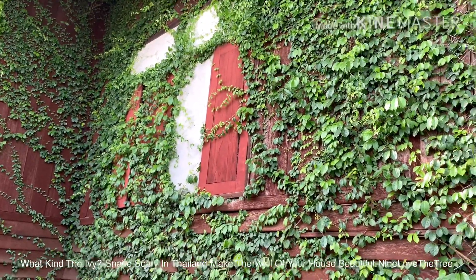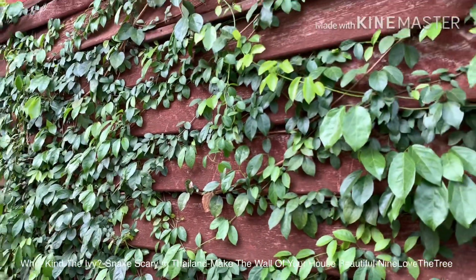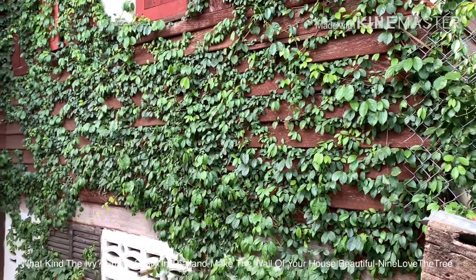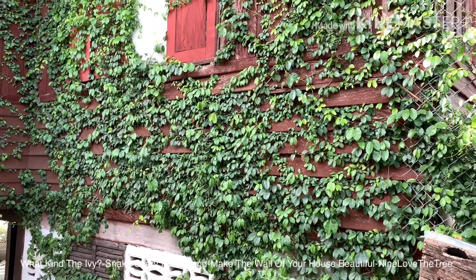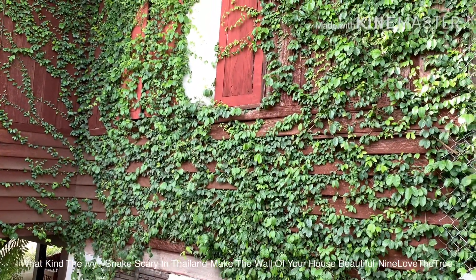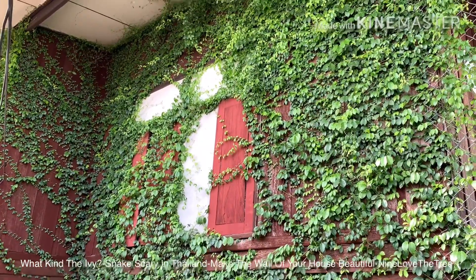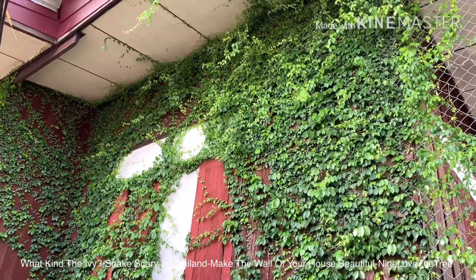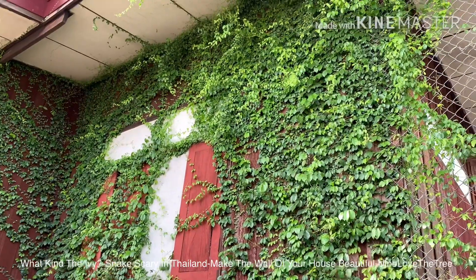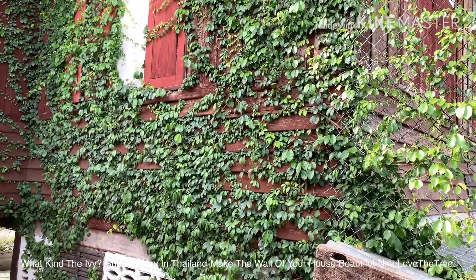So why does the snake scale on this one? Because this ivy has legs to camp on things — like the nails of an eagle, or like a cat's claws — like that, to camp on the wall.